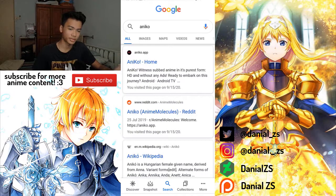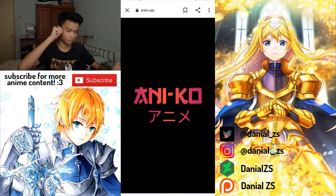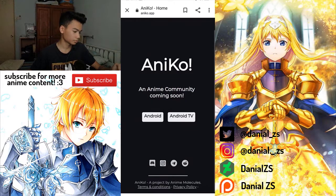That is why I had to borrow someone's phone. Anyway, make sure you guys go and search Aniko in Google and find their official website called aniko.app. This app actually supports Android TV as well, so if you want to watch anime on your TV, make sure you tap on the Android TV button.